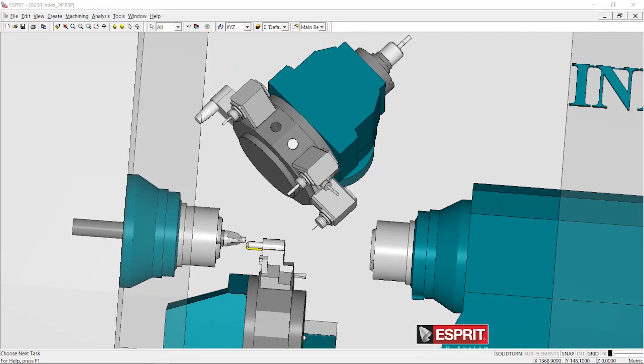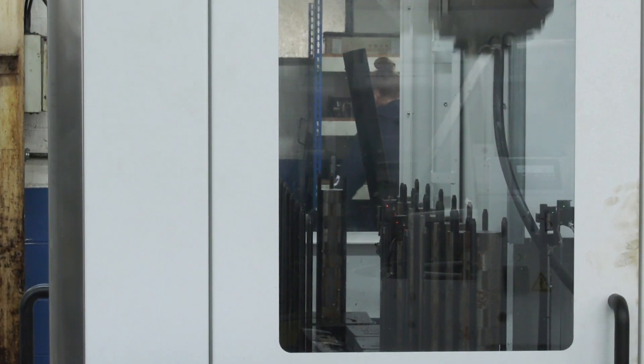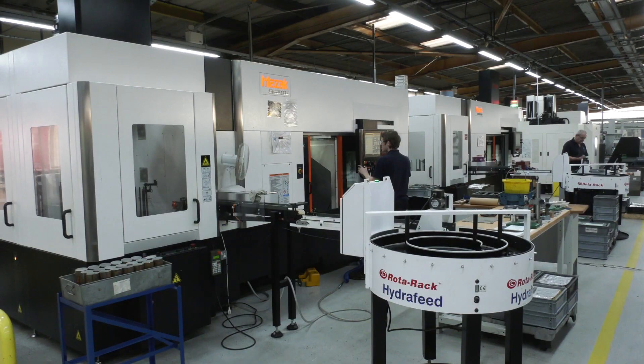We've now added additive as well, so we've got DED — direct energy deposition — as well as powder-based software. We can integrate that within the one user interface. At GW Martin, they've invested in some of the latest technology in machine tools, fully equipped with the latest automation and some of the latest technologies.